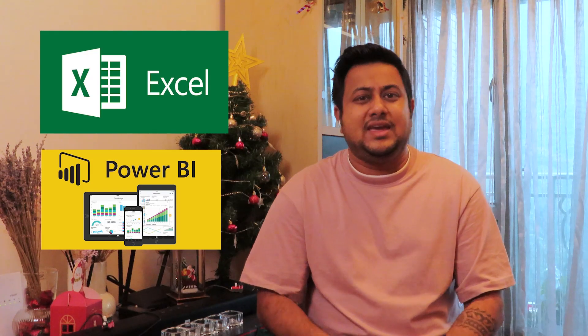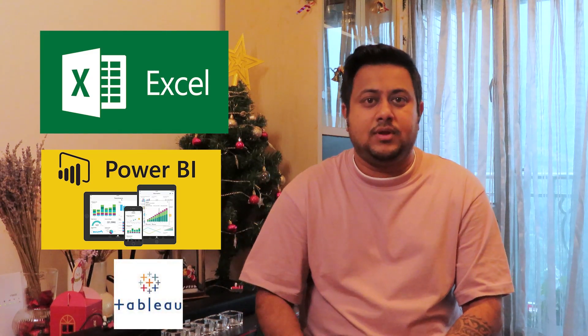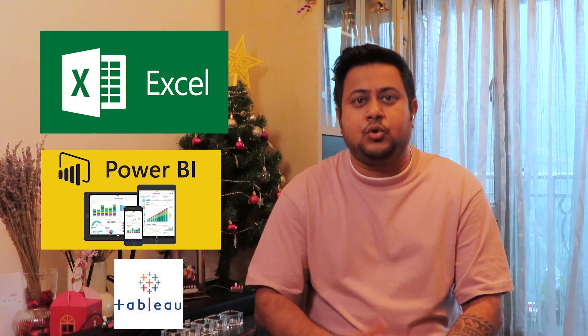Tech-stack wise for data analysts, you need basics of Python — which is very simple, just three to four hours of basics — a little bit of statistics like probability, hypothesis testing, basics of mean, median and mode, and then concepts like Excel. You also need to know some BI tools, either Power BI or Tableau — either one of them is going to be good enough.